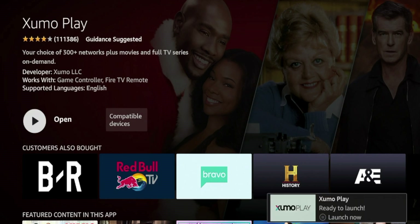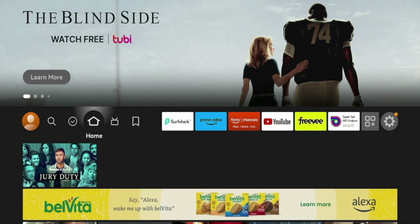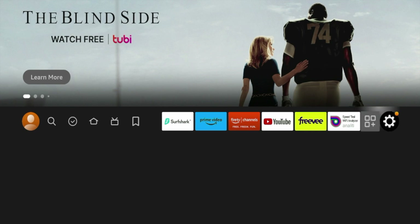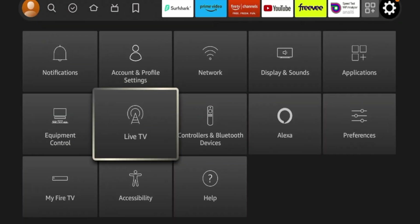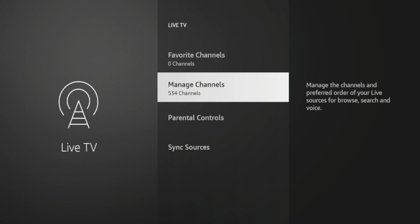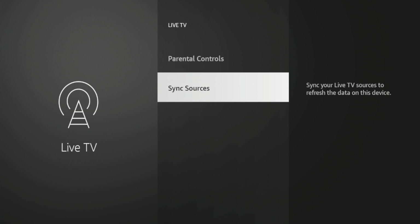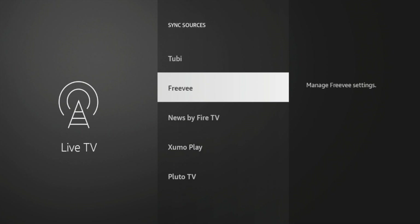Once the Zumo Play app has installed on your Fire Stick, hit the home button on your remote and follow along here as this process can be a bit confusing if you're new to this. I'm going to hover over the settings icon, scroll down and click Live TV, and then click Manage Channels. Zumo Play is not here yet, so to add it I'm going to click Sync Sources. If I scroll down, I see Zumo Play right here.